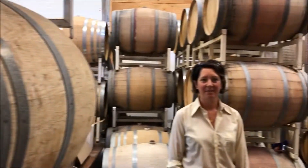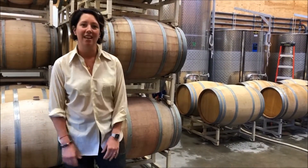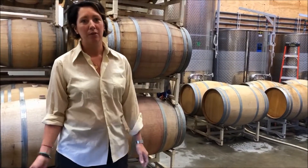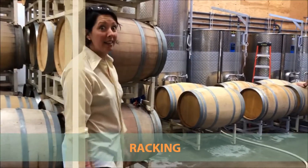Welcome to another exciting episode of Roche Wines Education Series. Bonjour everyone. Today is the third episode of the series. We are in the cellar today and we are not outside. It's a very beautiful day, but we thought we will show you a little bit of what's happening in the cellar. Today we will talk about racking. Follow me and we will see what Dylan is up to.